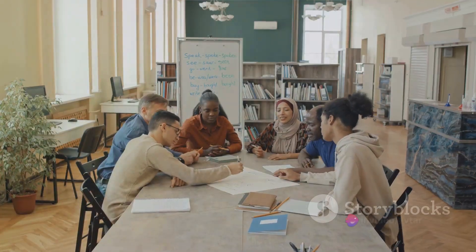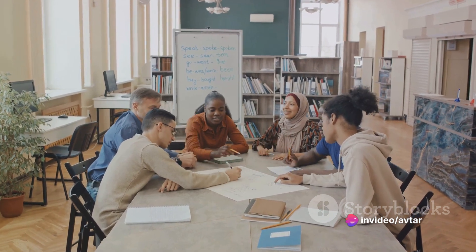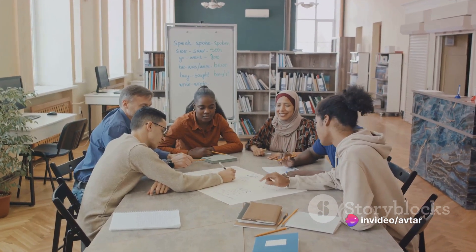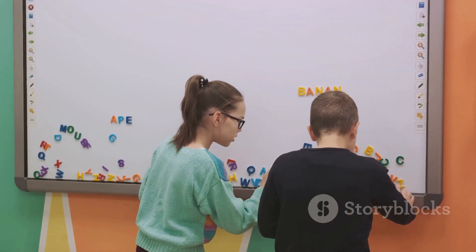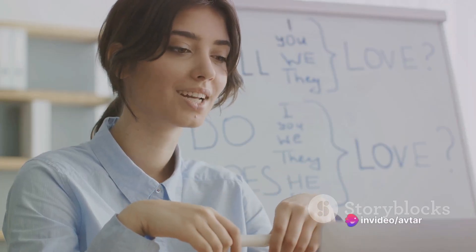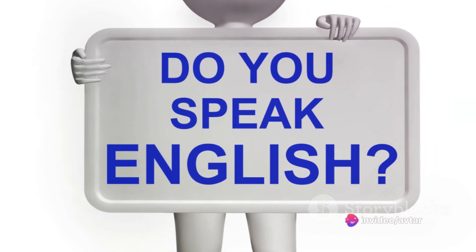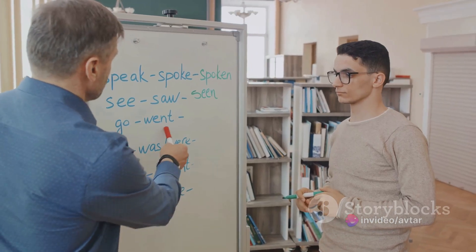Each day you'll be immersed in English, practicing consistently to make sure the language becomes second nature to you. You'll expand your vocabulary, learning new words and phrases that will enrich your conversations. You'll delve into grammar, understanding the structure and rules that make English tick. And finally, you'll engage in speaking exercises, ensuring that you can confidently express yourself in English.